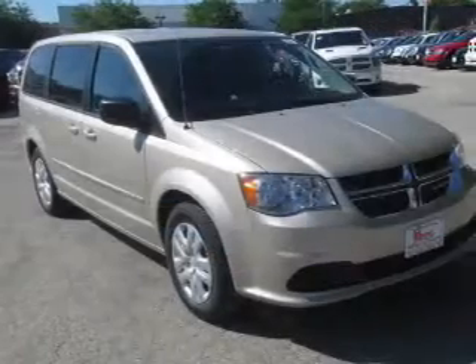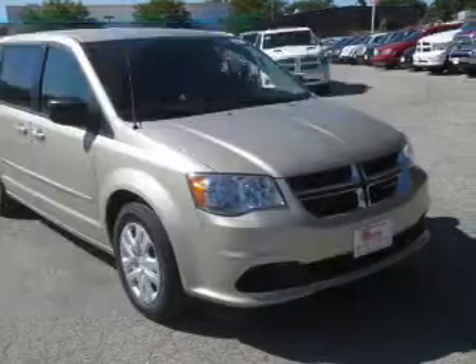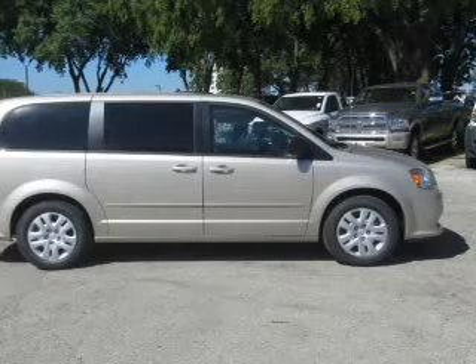and an automatic transmission. The features include digital audio input, an auxiliary input, steering wheel controls, dual temperature controls, tilt and telescopic steering wheel,